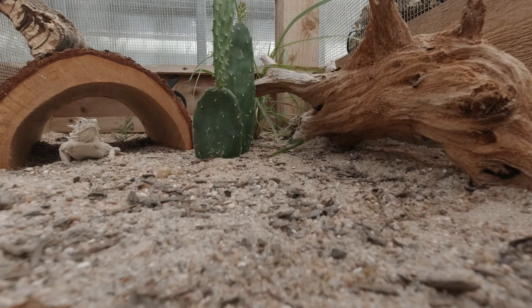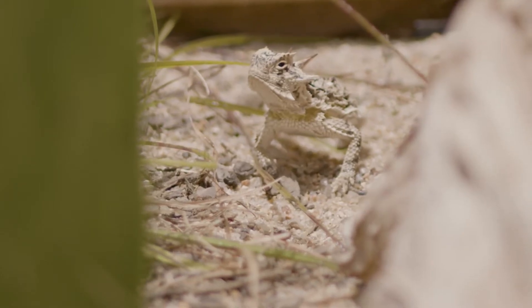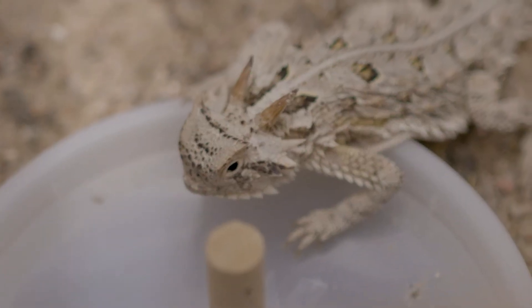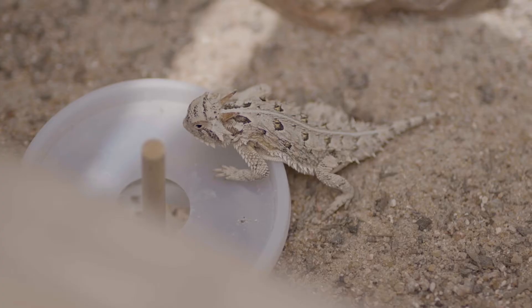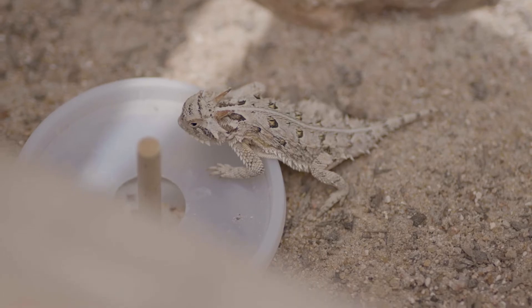Texas horned lizards are really unique animals and they are actually lizards, not amphibians. Many people call them horny toads or horned frogs, but in fact they are lizards and reptiles. The secret is in their scales. They are called horned lizards because they have horns, but Texas horned lizards have very, very large occipital horns that come out of the back of their skull. They also have two rows of fringed scales that go along the sides of their body.